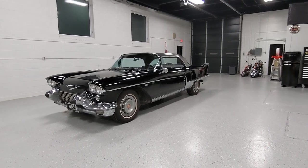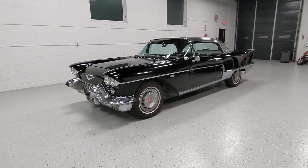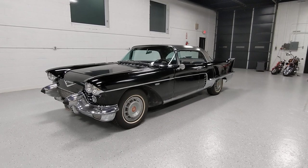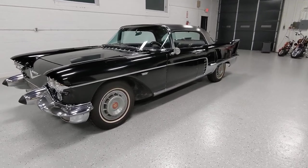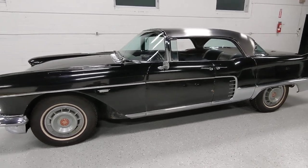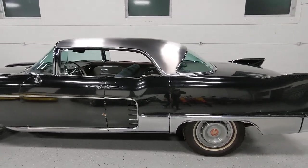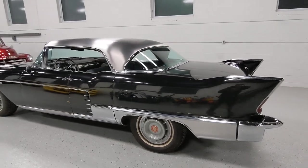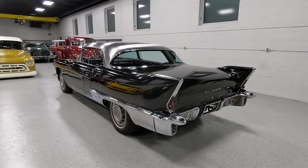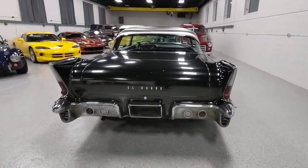Hello, everybody. Welcome to another offering by Vintique Motors. Got a 1957 Cadillac Eldorado Broham. So back in 57, this is what you wanted to be cruising in if you had the money. 400 made — this is number 300 of the 400. Stainless steel roof. Great fins in the 50s Cadillacs.